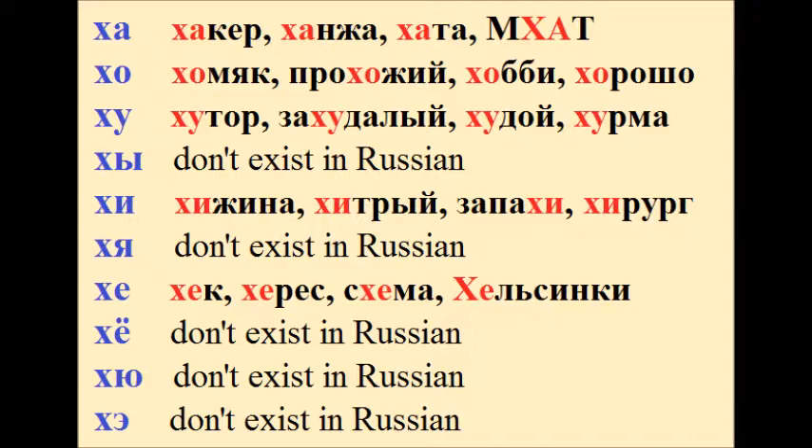Ху – хутор, захудалый, худой, хурма. Хи – хижина, хитрый, запахи, хирург.